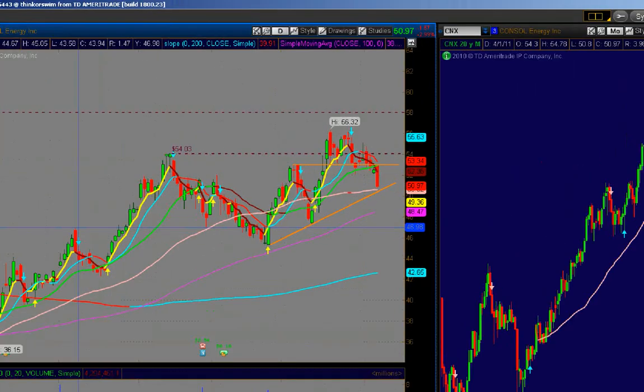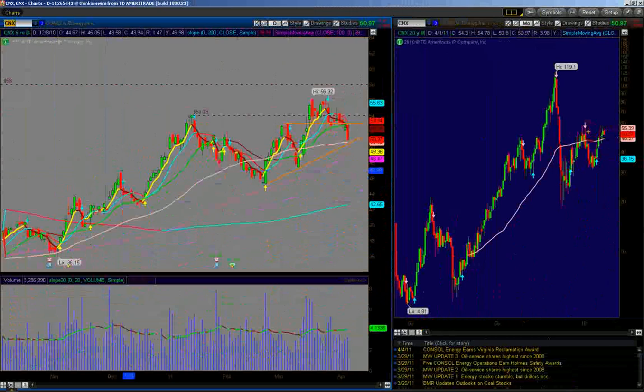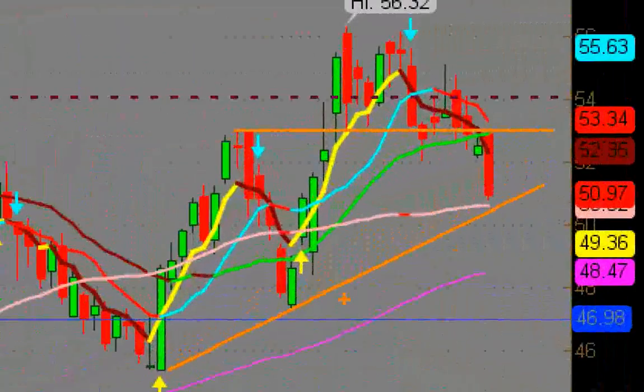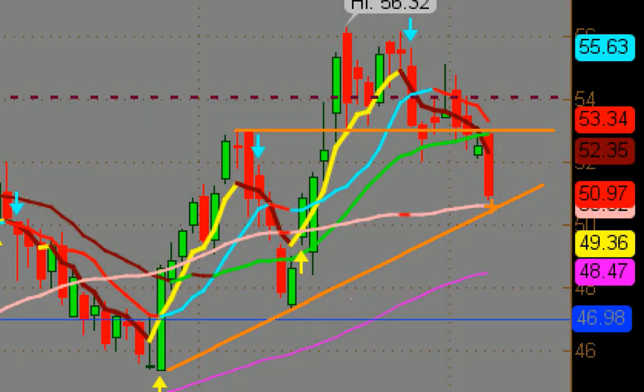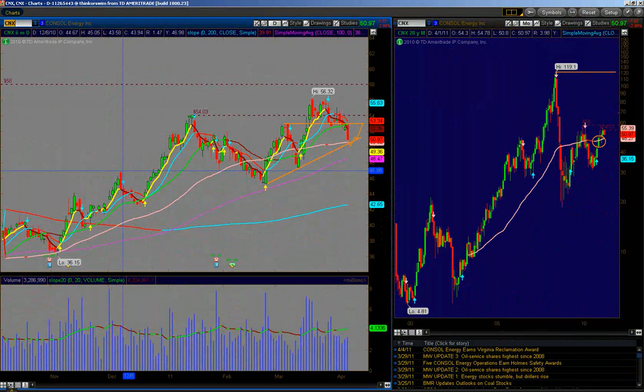Now we're looking at CNX. It could have a little more downside tomorrow, but overall, look over here on the right chart — it's a monthly. We're still above the 50-month moving average. Eventually, you see this trend line that's still intact and the 50-day moving average, which is still ascending. That's both bullish near term. So if we bounce off of this, maybe look for a greater move back up to 58, and then it could potentially get going. Remember, this stock was once a $119 stock, so I think 70–75 is not out of the question over the next year.